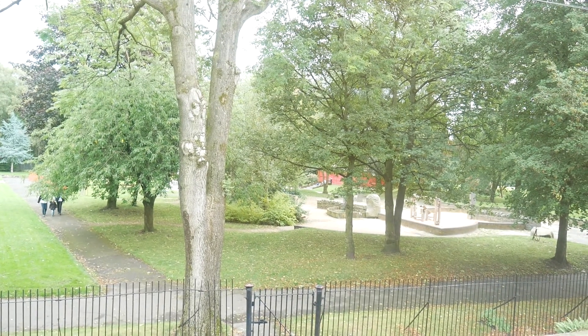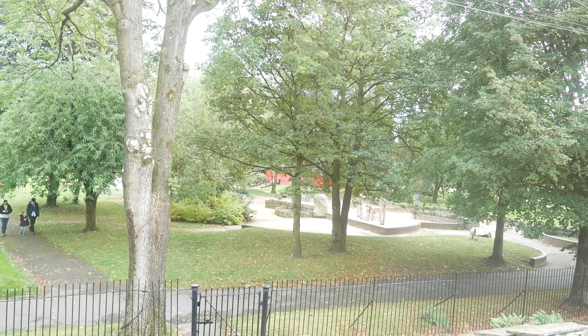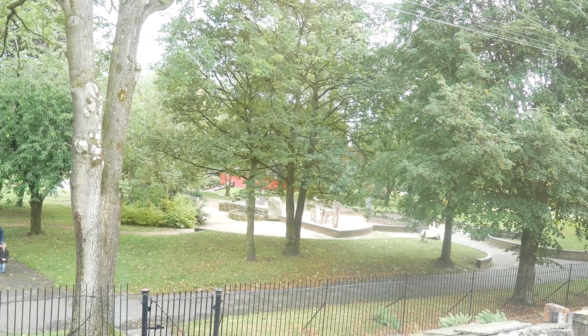And the beauty of this property is overlooking the park at the rear. If you're interested in this property you will need to contact Sanderson James on 0161 231 96 96. Thank you for watching.